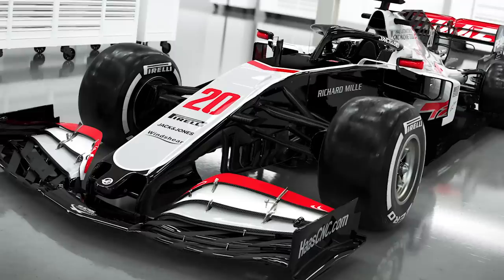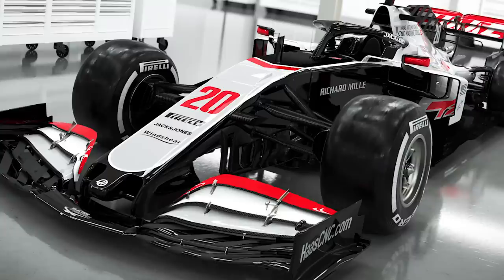F1 2020 got underway properly today when Haas revealed the first images of its new car. The VF20 is the team's fifth Formula One car, which it hopes will perform better than the troublesome machine it produced last year. One change that was immediately obvious is the livery.